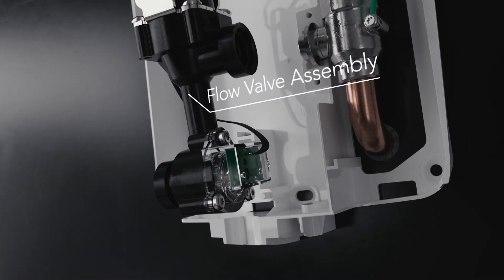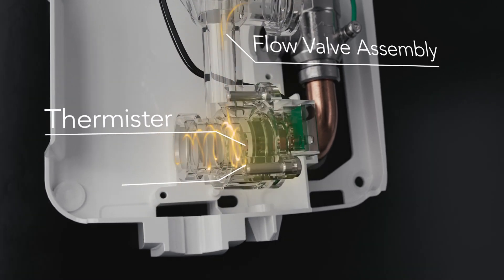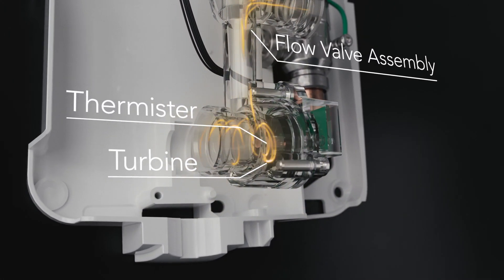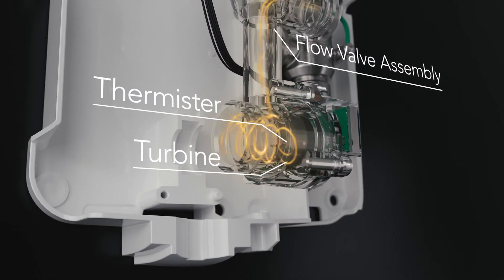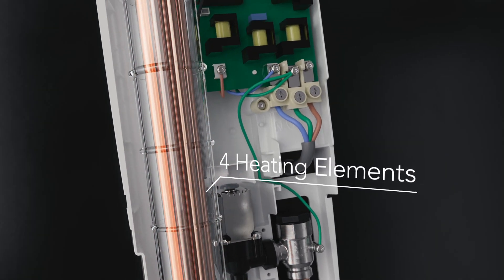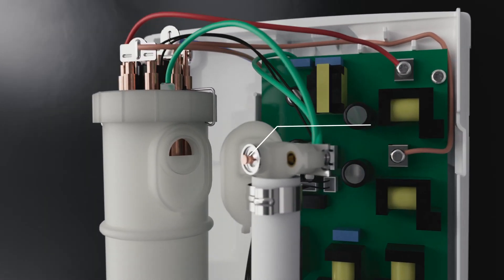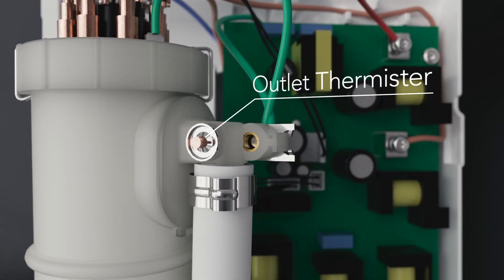Within the flow valve assembly, the thermistor and turbine work together to continually measure temperature and flow, which adapts instantly to incoming water temperature changes. The heater tank consists of four elements providing seven power settings, and an outlet thermistor checks the resulting showering temperature.